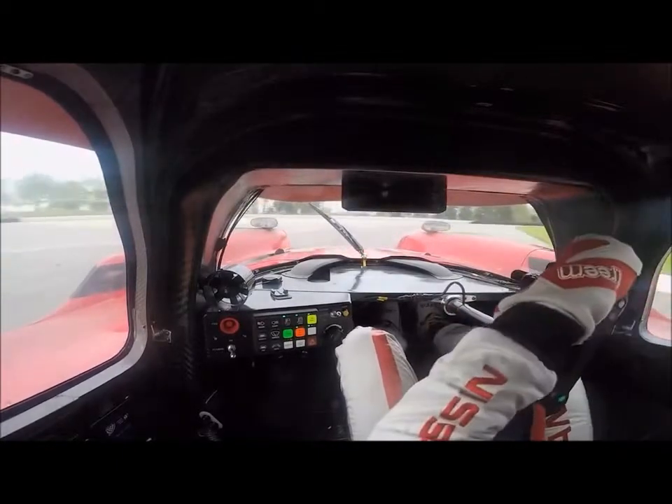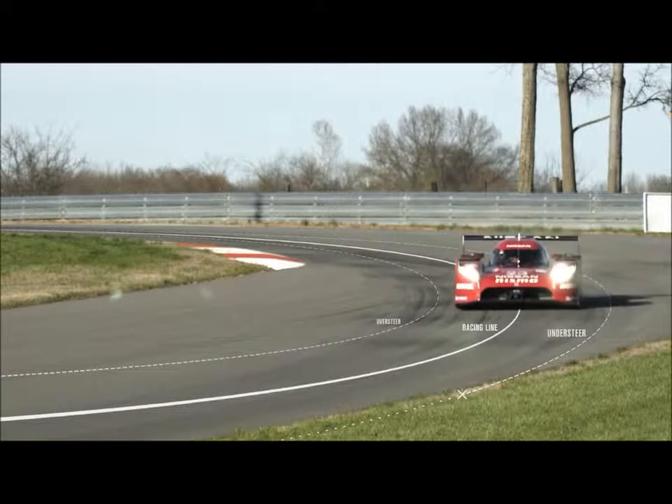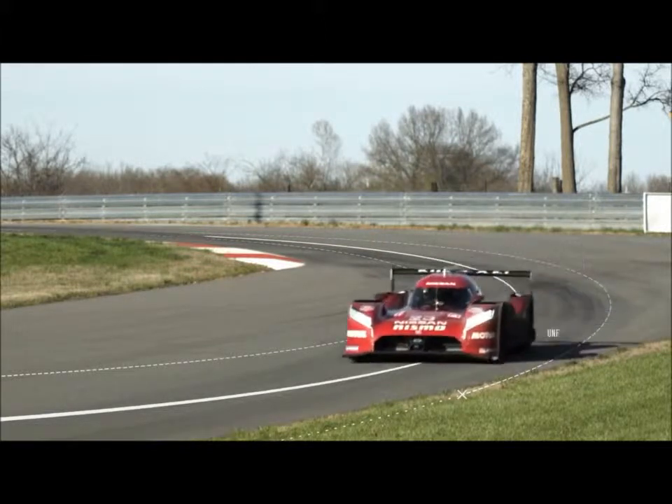Understeer means underachieving your steering. It's a special challenge that we have to overcome through innovative aerodynamics and traction control strategies. The car has a lot of intrinsic stability. The weight is far forwards. If you hit slippery conditions, you typically don't have a spin on your hands.